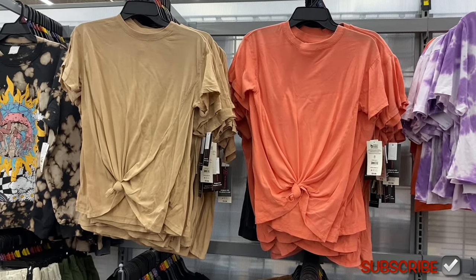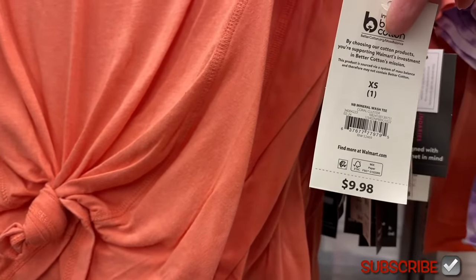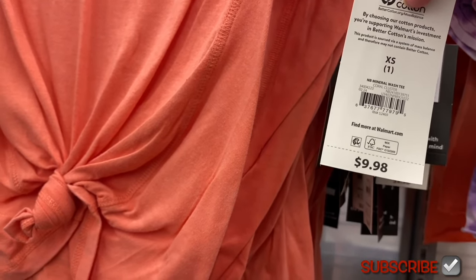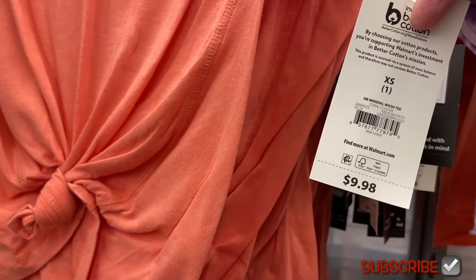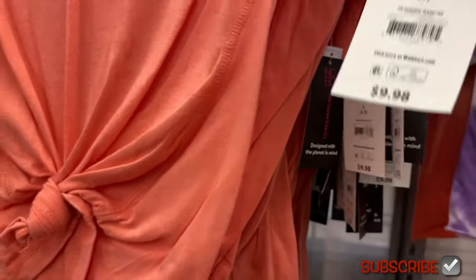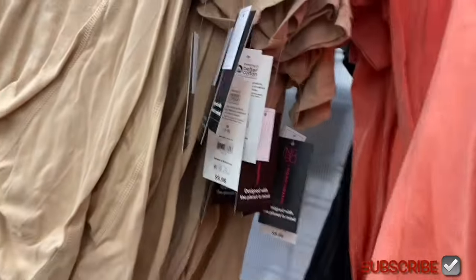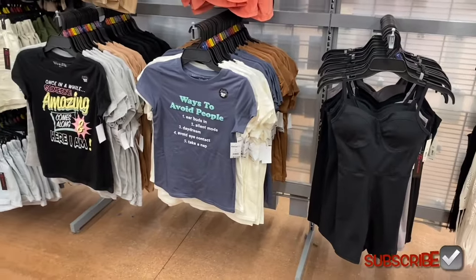Somebody else was looking at these tops - I almost like these better than the other tie front ones. It's No Boundaries mineral wash tea. Mineral wash and acid wash look a lot alike to me - this is more subtle. It's $9.98, extra small to 3XL, by No Boundaries. I'm only seeing two colors so far. It ties on the bottom and look at the seam - it's kind of like an inside-outside seam on the sleeve. It's a crew neck and you can get it in beige too.